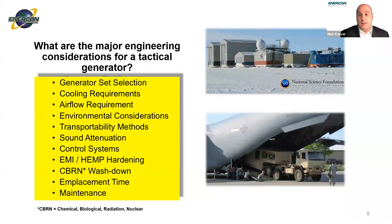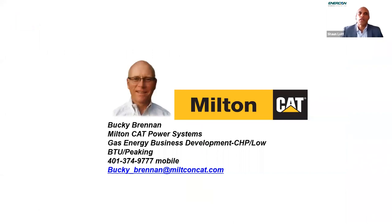With that, you're going to hear from our panelists about how to plan for these tactical power solutions. Next up we have Mr. Bucky Brennan. Bucky is the gas energy business development manager for Milton CAT, an industry leader in prime and standby power generation and engines. Bucky has 37 years of experience within Caterpillar power systems with an emphasis in business development and project management of complex generator set systems. Mr. Brennan, over to you.